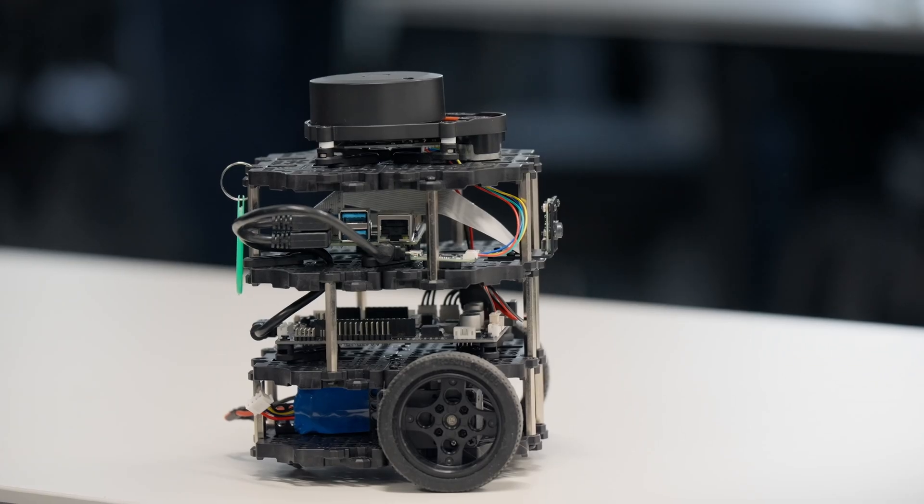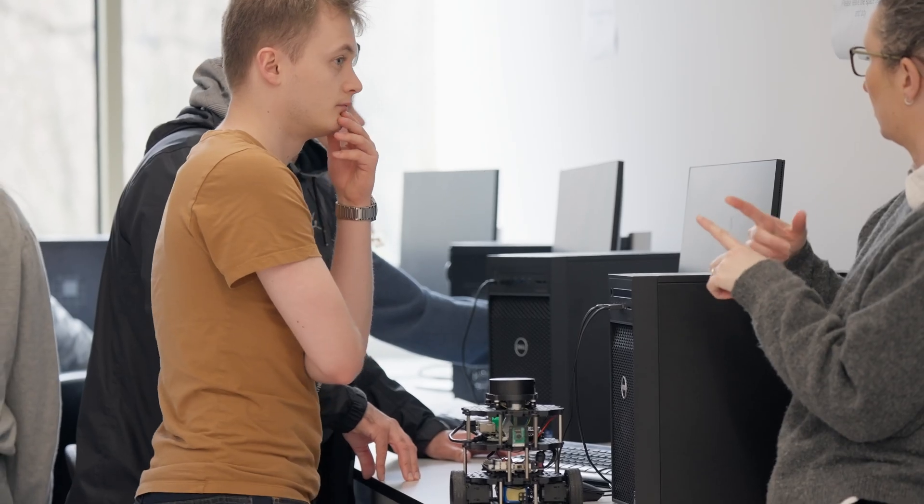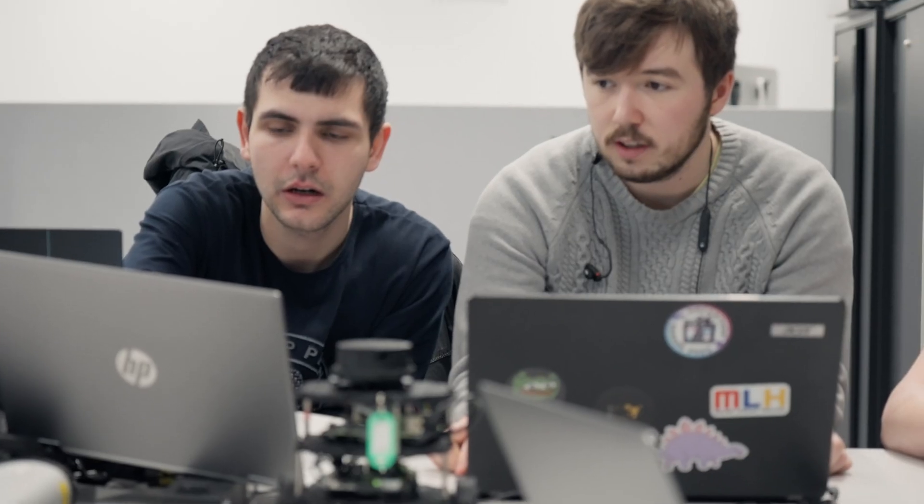The whole idea that we're making robots that actually go around in the real world — I think that's very exciting. The idea that one day my work, and all of our work, will actually be represented in the real world.